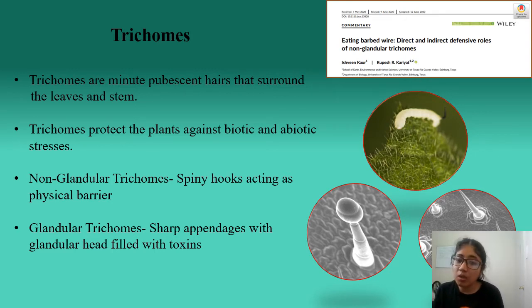Now the question arises: what are trichomes? Trichomes are minute hair-like projections, as you can see in this first picture, which prevent walking as well as feeding of herbivores on the leaf surface. As you can see, this caterpillar is facing difficulty moving on this leaf surface due to the presence of trichomes. These trichomes are further divided into two parts: glandular and non-glandular trichomes.